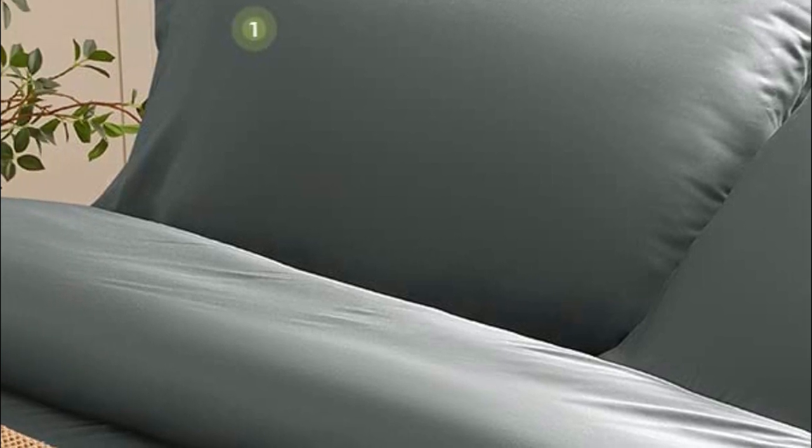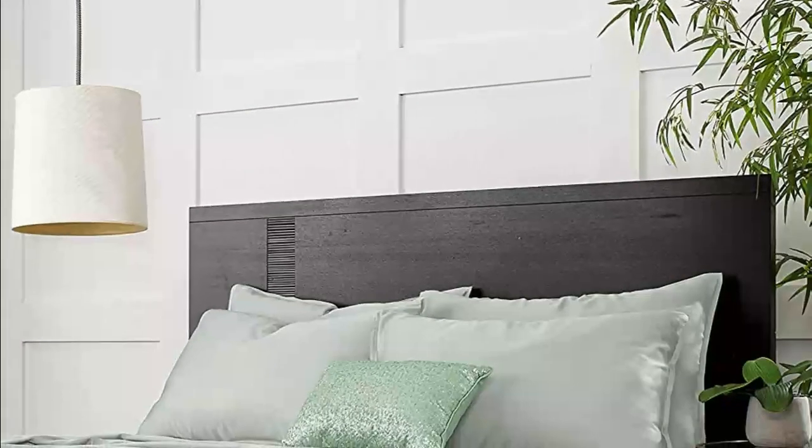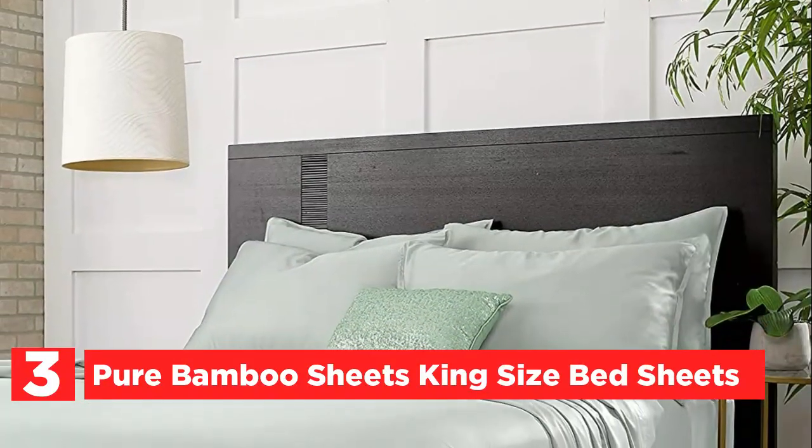These sheets are eco-friendly, easy to maintain, and do not wrinkle or fade easily. Item number 3: Pure Bamboo Sheets King Size Bed Sheets.